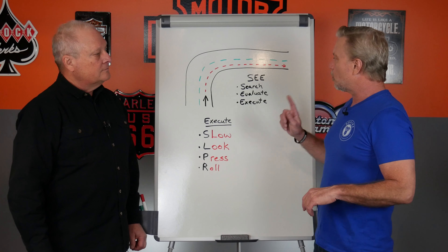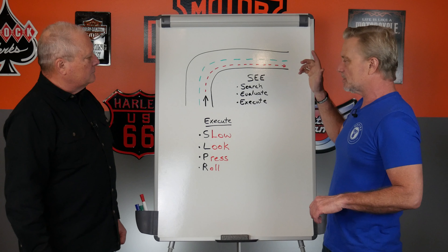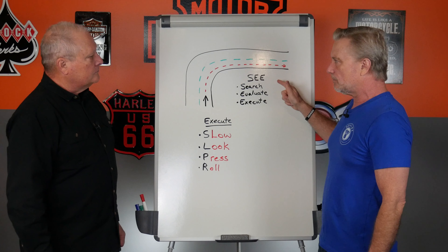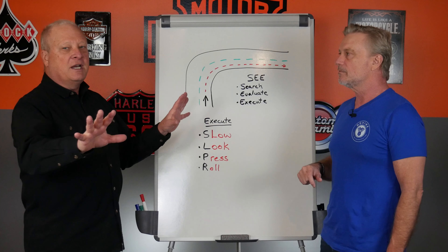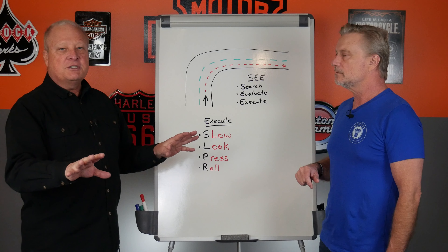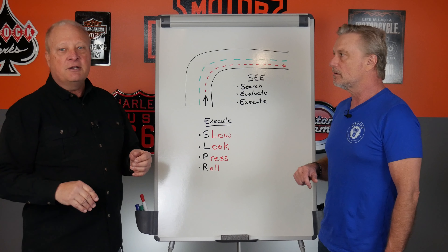So Marty, now we're going to talk about cornering, and Search, Evaluate, Execute is the strategy that's critical for all of these maneuvers, correct? Yes. Anytime you're on the road, always have your strategy going. You're searching out things that can hurt you, evaluating the situation you're getting into, and you have a plan of attack for executing how you're going to get through it.